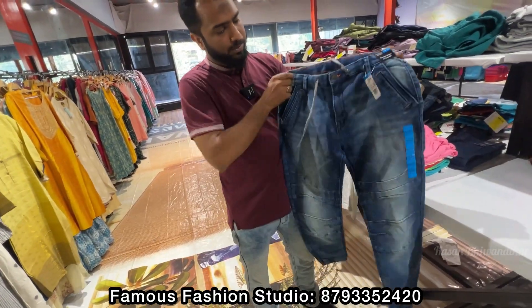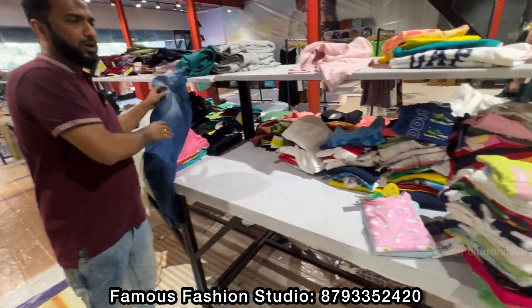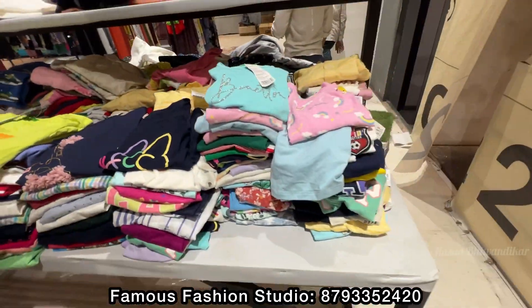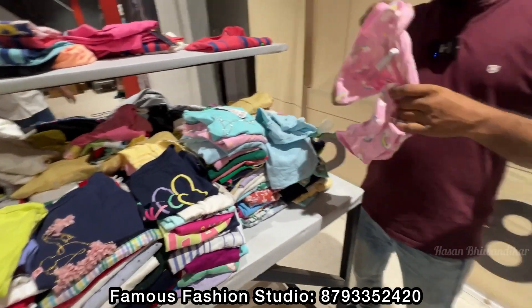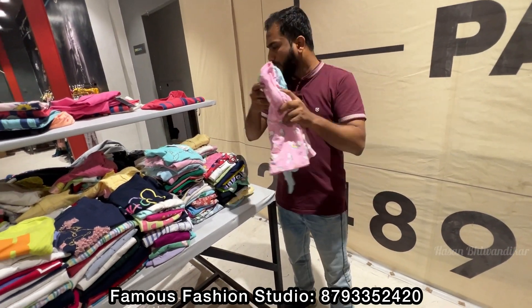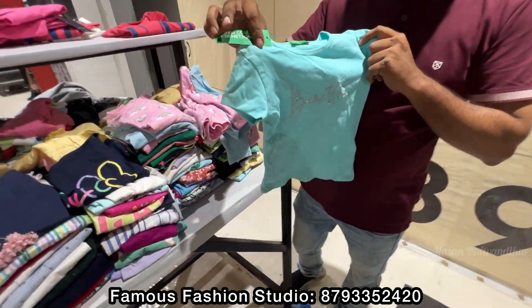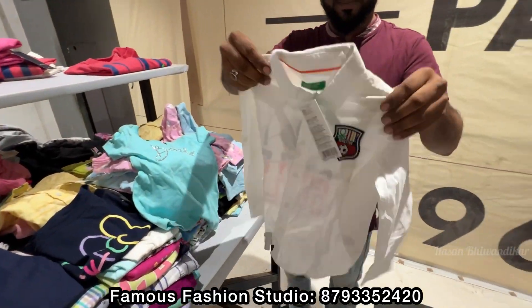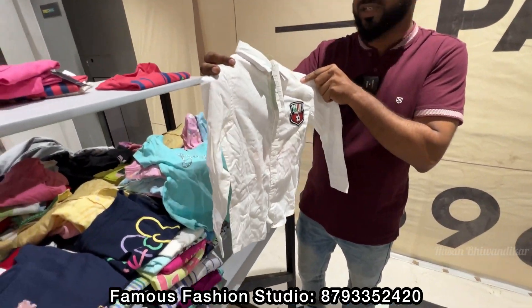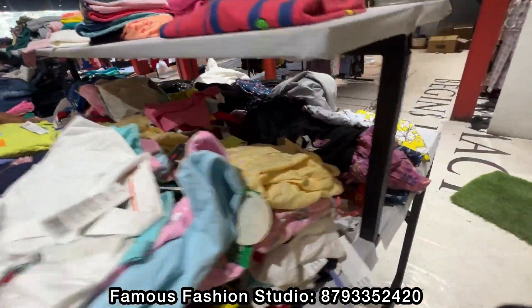There are also jeans here. Look at this — this is for a girl, blue color. Look at that — this is a T-shirt for 2 years. You will get multiple colors for children. This is a shirt for children — many varieties are available here for children.